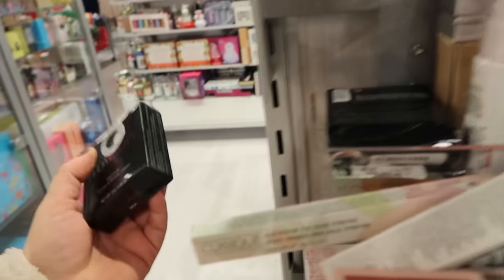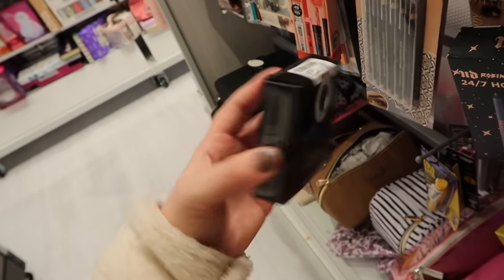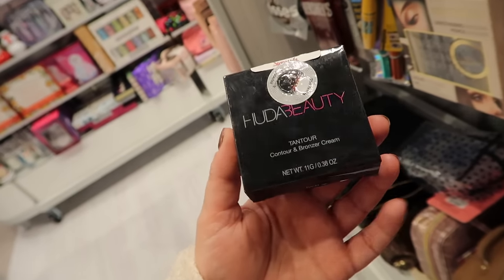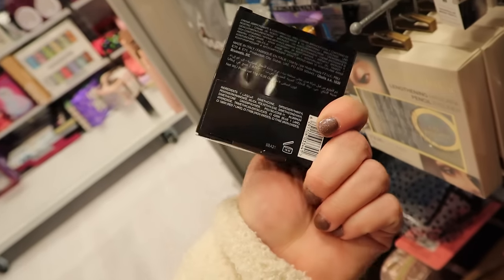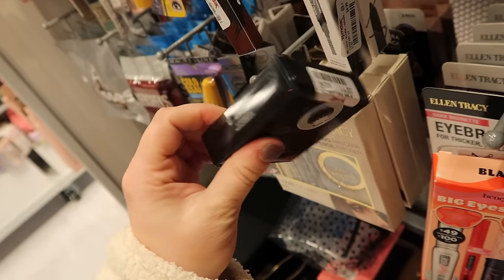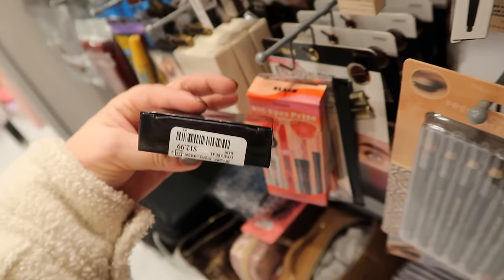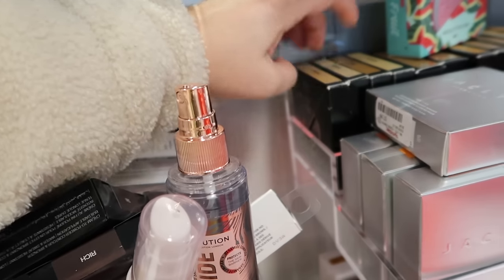Another Huda find here. This is one of their older launches, the Tantour Contour from them. This is for $12.99. I'm curious if they will come out with a new cream bronzer because I feel like they've done a lot of newer cream blushes, and this one's a little bit on the older side. I feel like every store has had different Huda products though so they're a little hard to find. This is the shade Rich.